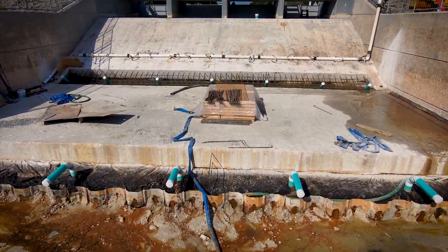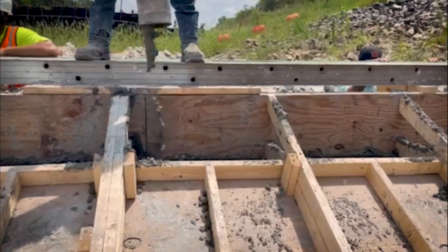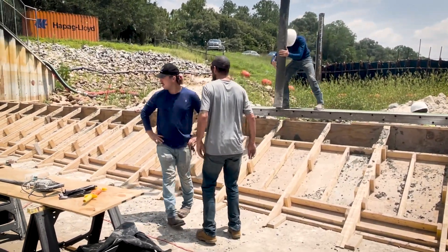The scope of repairs included reconstruction of the spillway tow under drain, reconstruction of the seal under drain, injection of polyurethane grout to fill voids, and repair of concrete surfaces and joints.